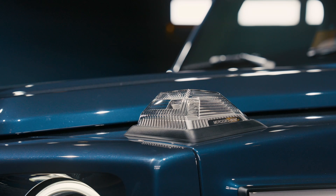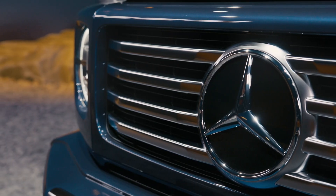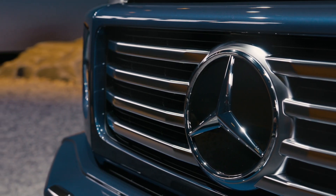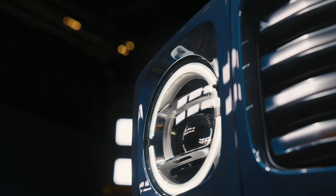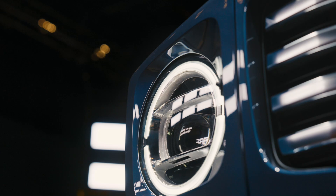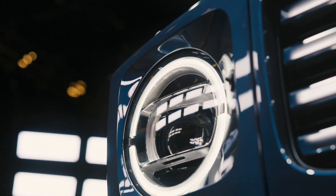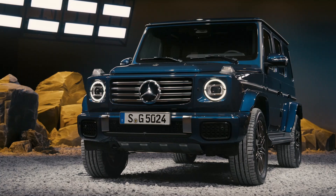One thing Mercedes hasn't announced is the cost of the new and improved G-Class. The 2024 model starts at $144,150 with destination, and the G63 starts at $180,950. We expect the 2025 model to be slightly more expensive on both counts.